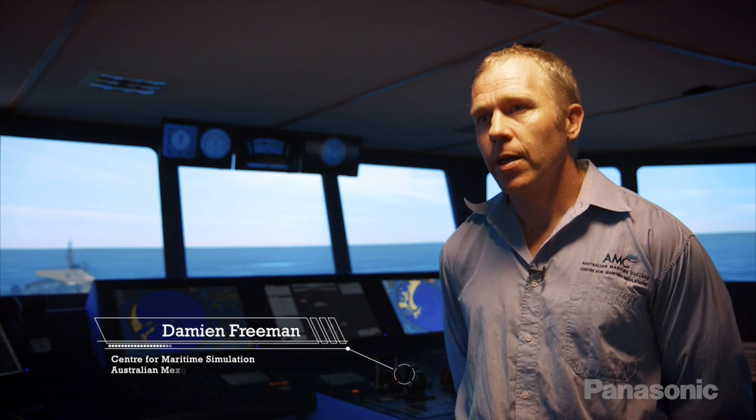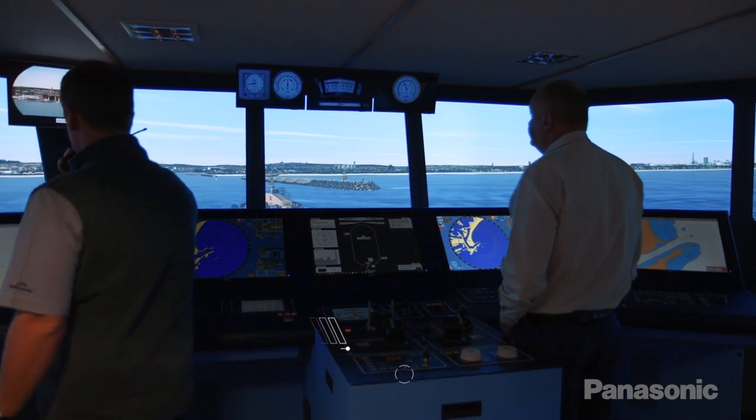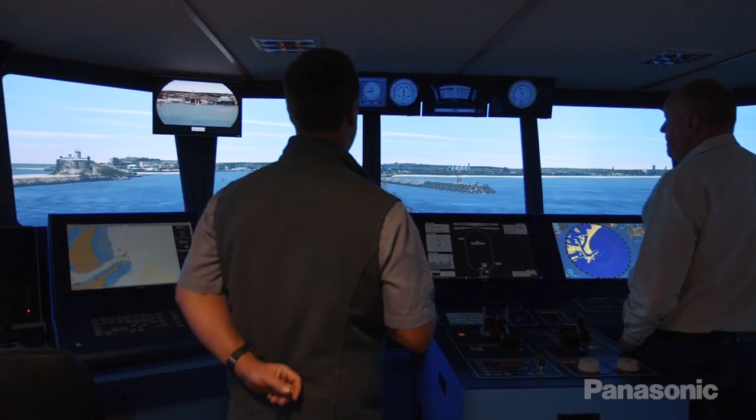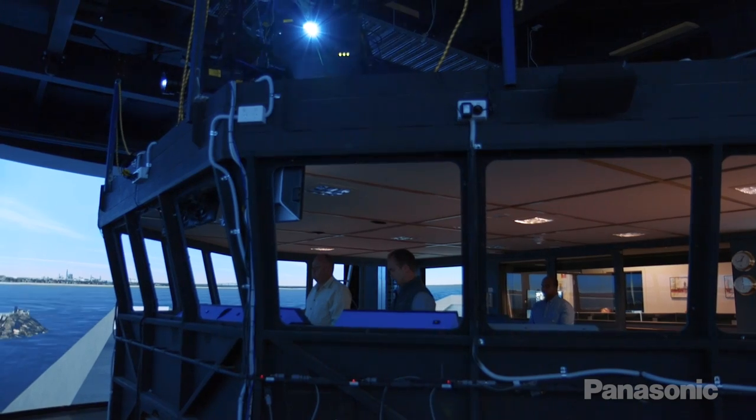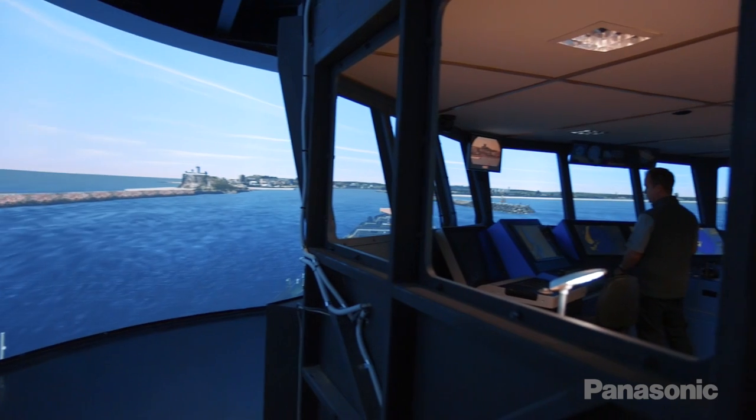My name is Damian Freeman. I'm the Acting Technical Manager here at the Centre for Maritime Simulation at the Australian Maritime College. The centre provides simulation equipment for training, research and commercial clients.